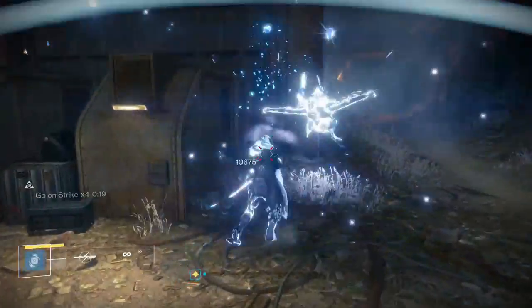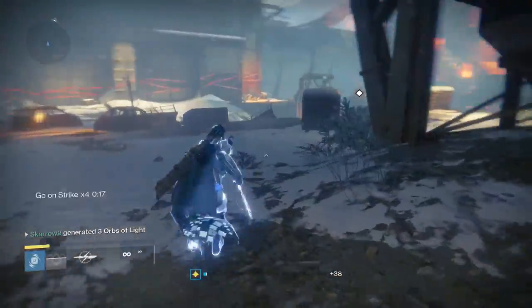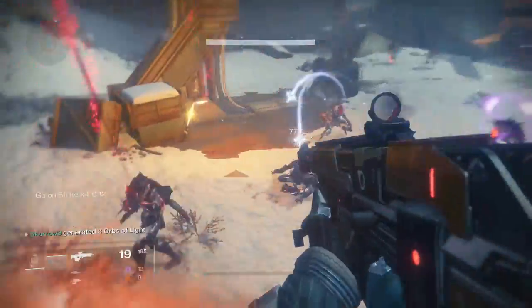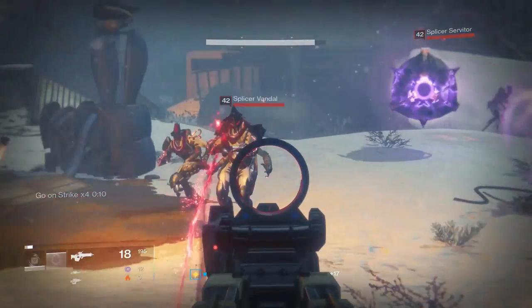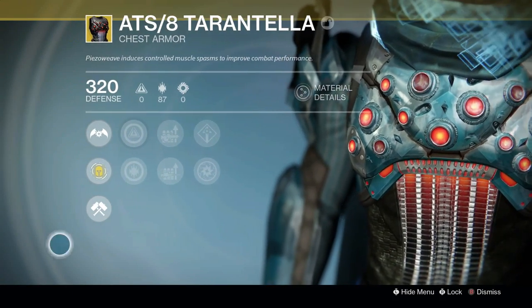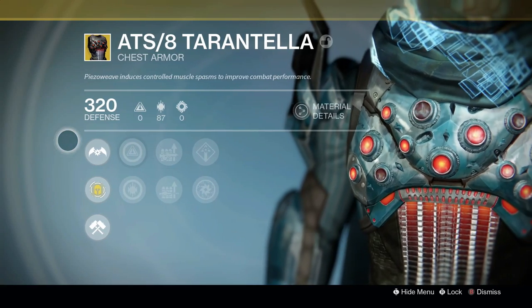Like last video, I just want to start off with a really easy example so you guys can kind of get an idea of what to expect going forward in this video. So for the first one, we are going to be looking at the Hunter chest piece, the Tarantella. Contrary to popular belief, this is not called the Tarantula — it is in fact called the Tarantella.